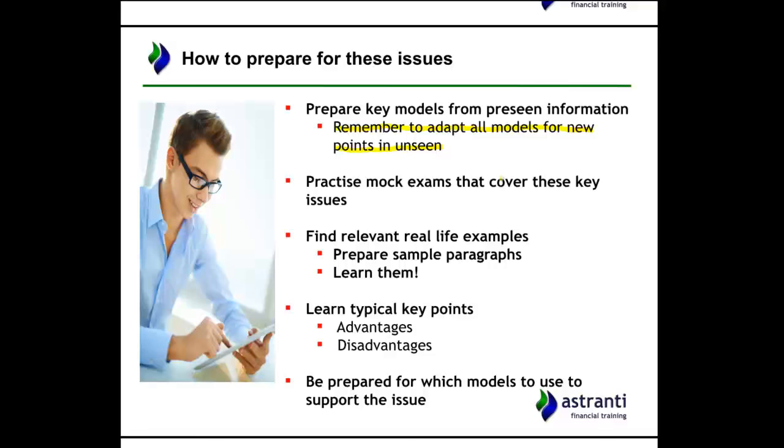Another great way to prepare is to practice mock exams that cover these issues. At Astrante, we produce a whole set of mock exams specifically based around each pre-seen, and we'll be doing those mock exams pretty much based around the top 10 issues we identify in this video.